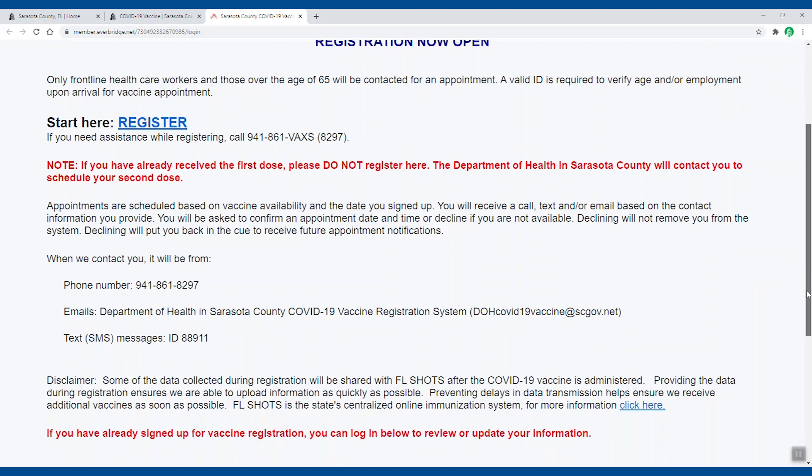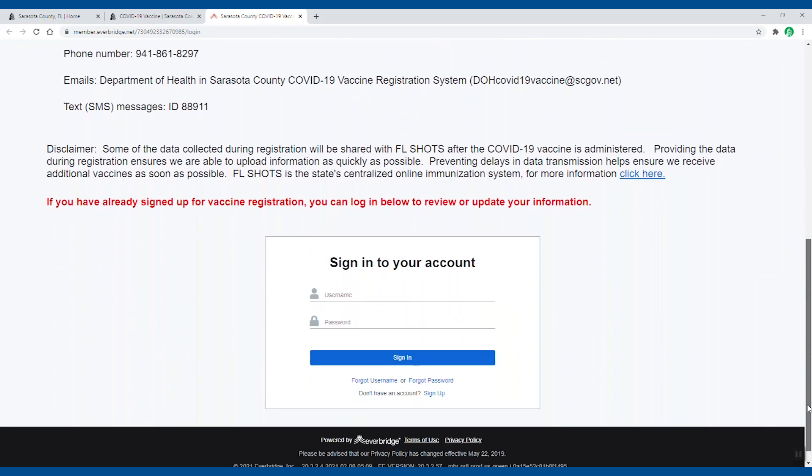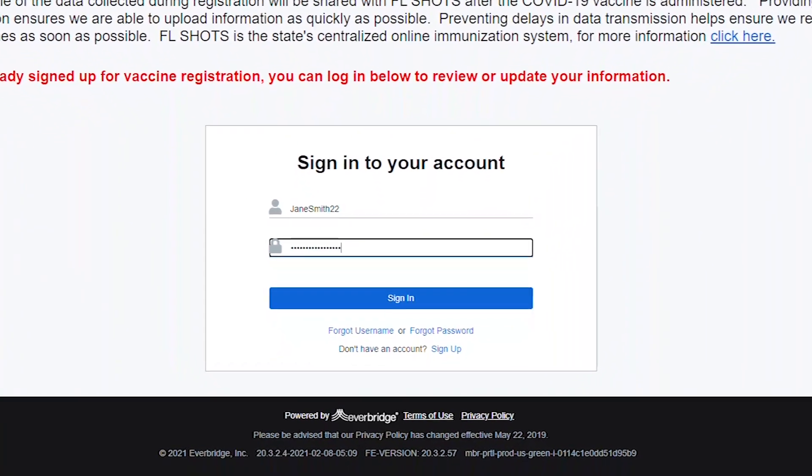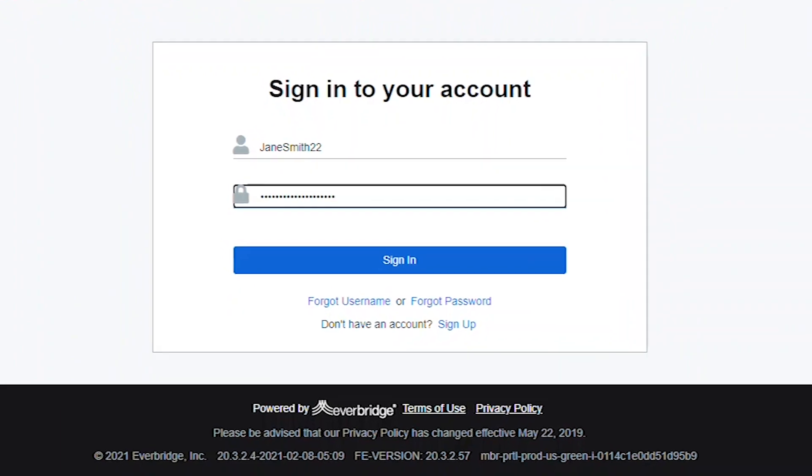You'll scroll down to the bottom of the registration page to the sign into your account section. Enter the username and password that were created when you set up your account. If you've forgotten either, you can click forgot username or forgot password.